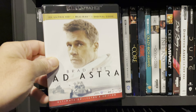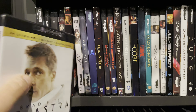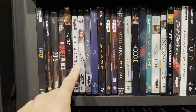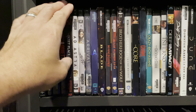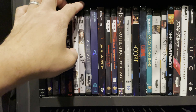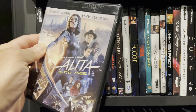Ad Astra — I did not see this one coming. It made it onto my top 10 home theater movies list. It's likely not going to be everyone's favorite but I really liked it, and those rocket launches are reference-quality demo-worthy scenes. The LFE is low, deep, and will shake your entire room.